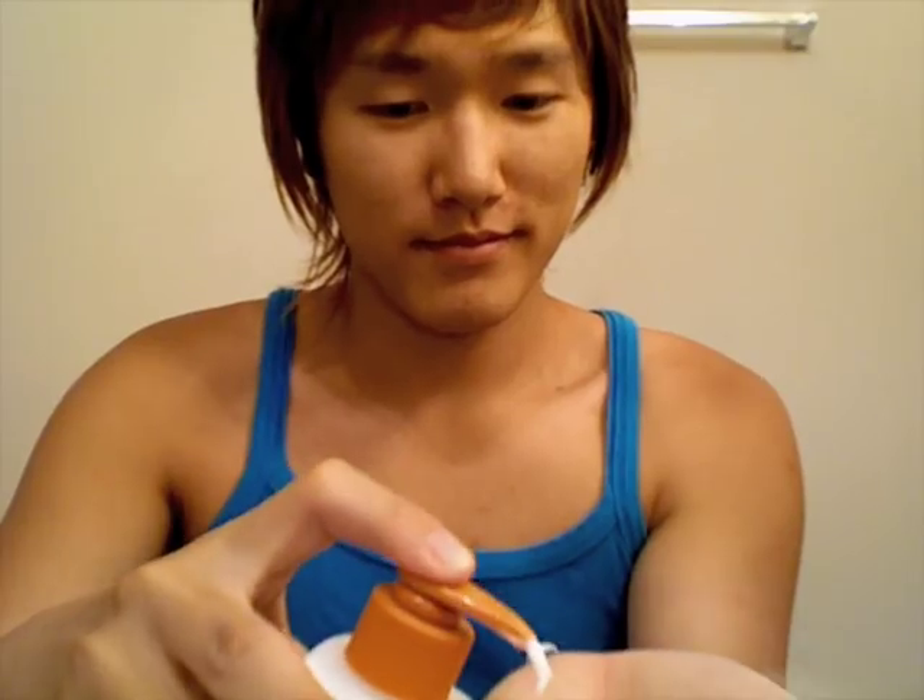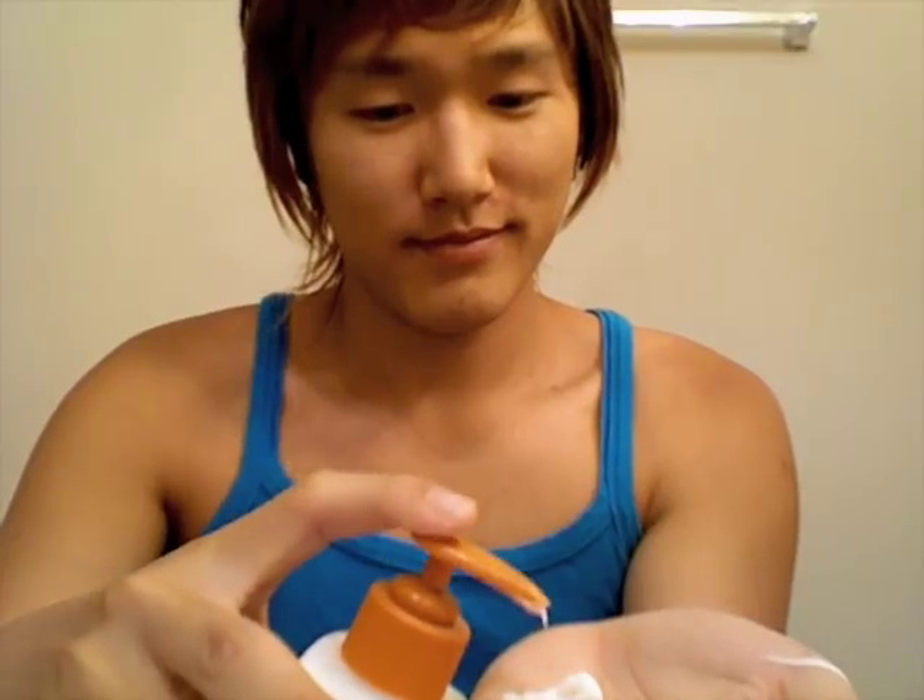First, it is important to unevenly moisturize your skin. I like to use Lubriderm with cocoa butter so that it smells sweet and sticky at the same time, like a baby prostitute.